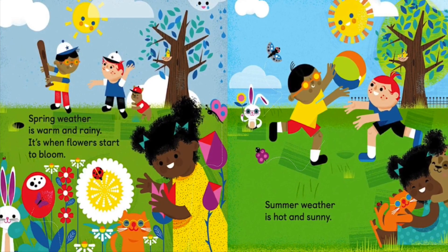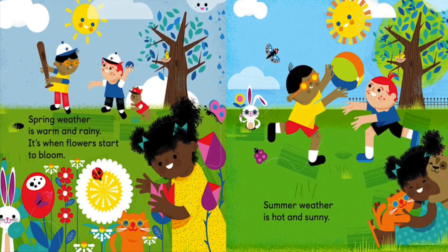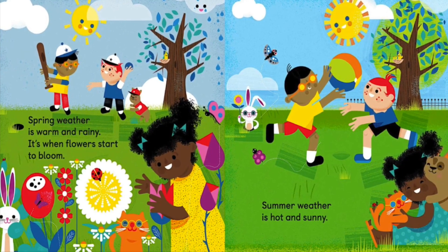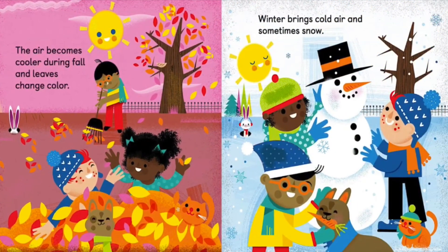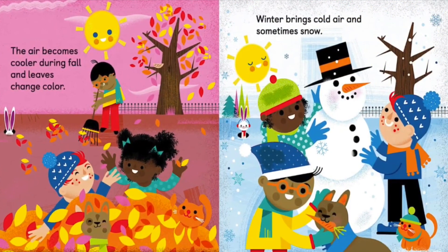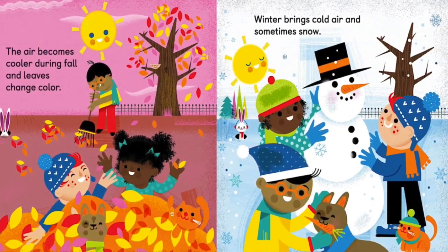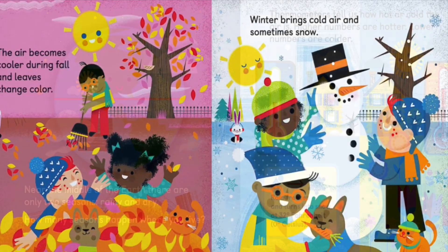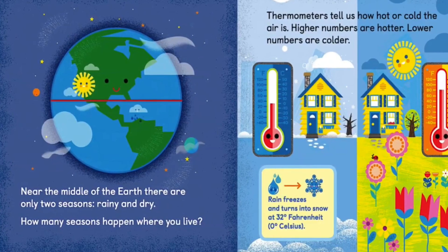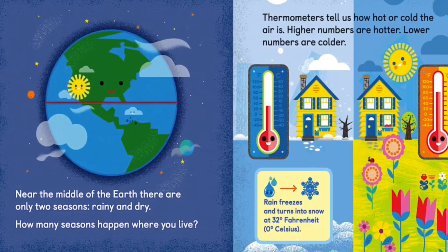Spring weather is warm and rainy — it's when flowers start to bloom. Summer weather is hot and sunny. The air becomes cooler during fall and leaves change colors. Winter brings cold air and sometimes snow. Near the middle of the earth, there are only two seasons: rainy and dry.